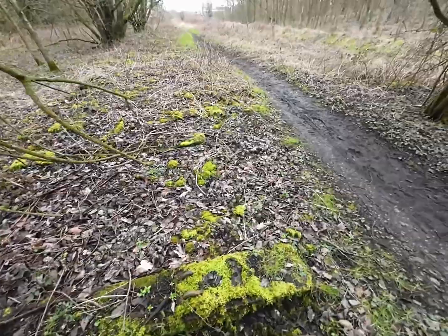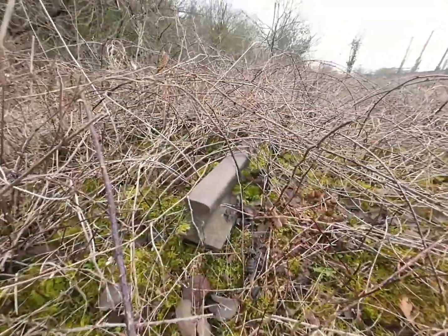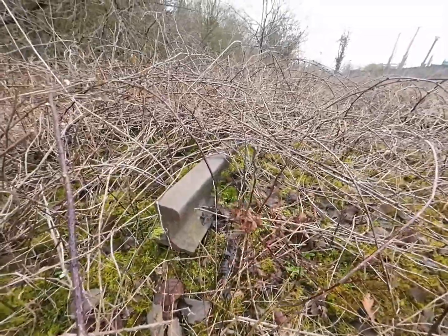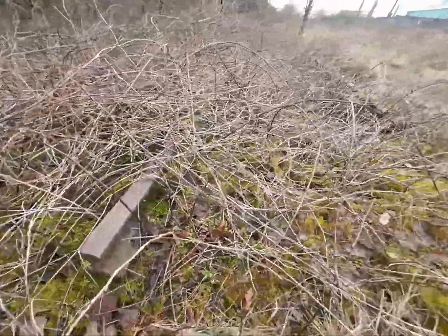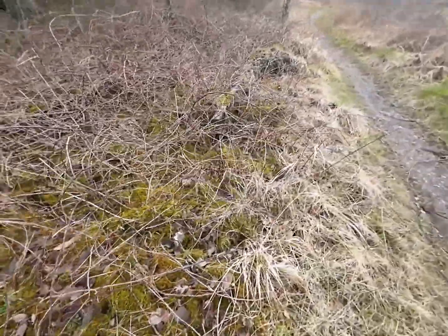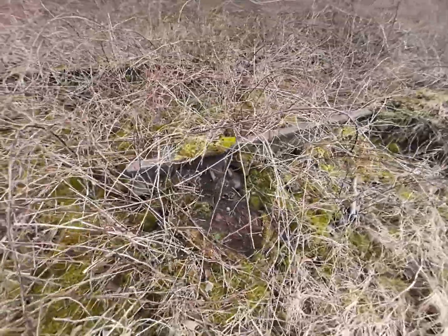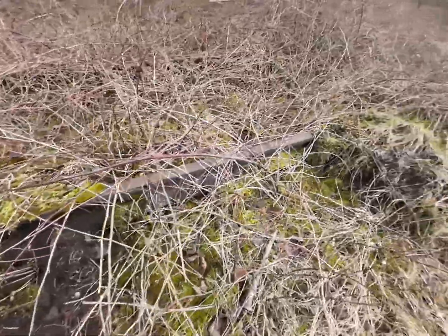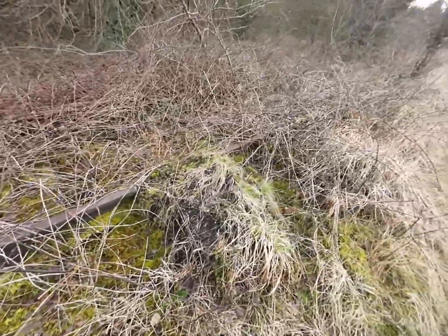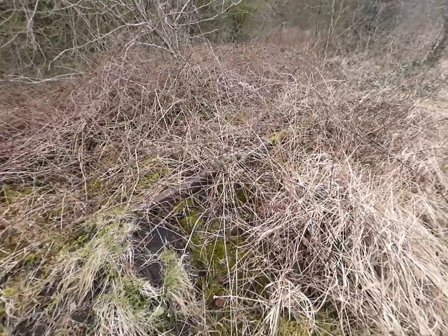Let's press on. Some more track in the undergrowth. Looks like it continues on for a little bit further. Let's go trace it.